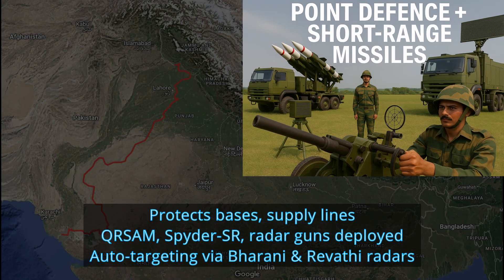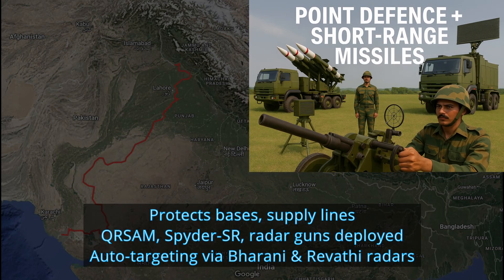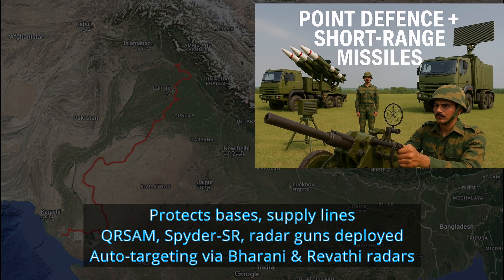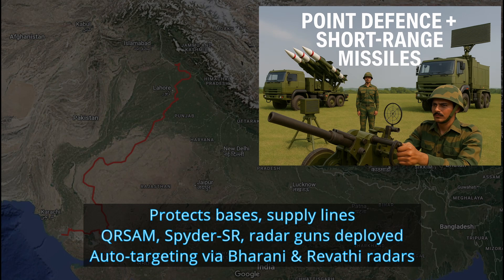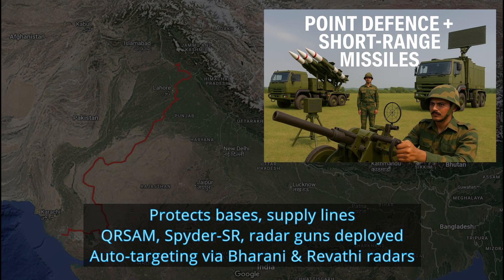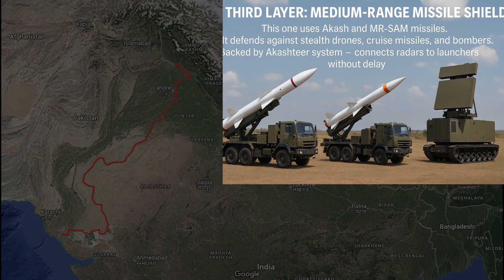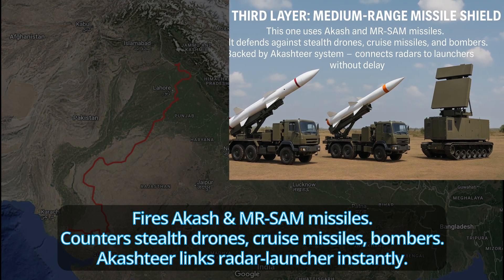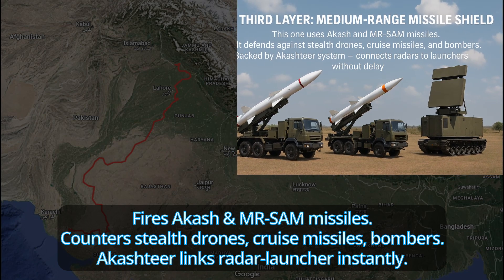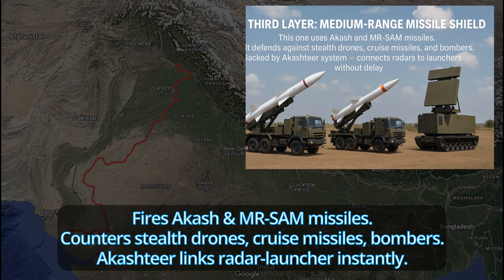Second layer: point defense plus short-range missiles. The next line is to protect army bases and key supply areas. Here we have QR SAM launchers, Spider SR systems and radar-guided guns. Targets are locked automatically using Bharani low-level radar and Rivathi 3D radar. Third layer: medium-range missile shield. This one uses Akash and MRSAM missiles. It defends against stealth drones, cruise missiles and bombers, backed by the Akash-tier system, which connects radars to launchers without delay.